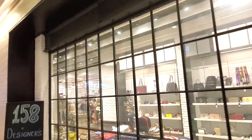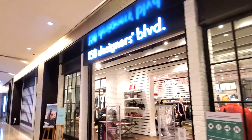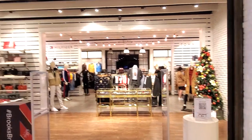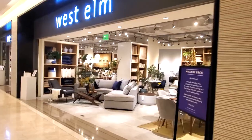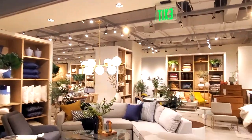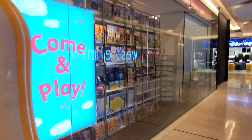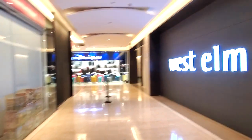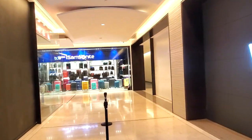Here we have another clothing store — 158 Designers Boulevard, with Tommy Hilfiger in there, and suits. Then we have West Elm. It seems like they have a lot of furniture stores here at Central Square Mall — pretty cool. And then here we have some shoes and another toy store.